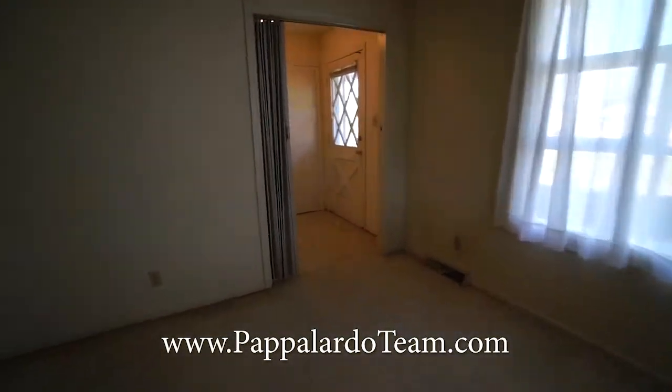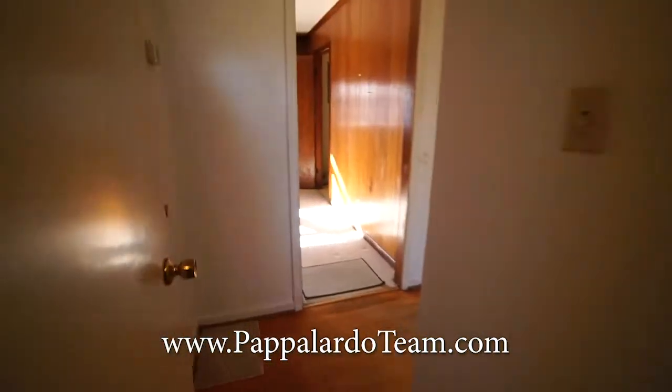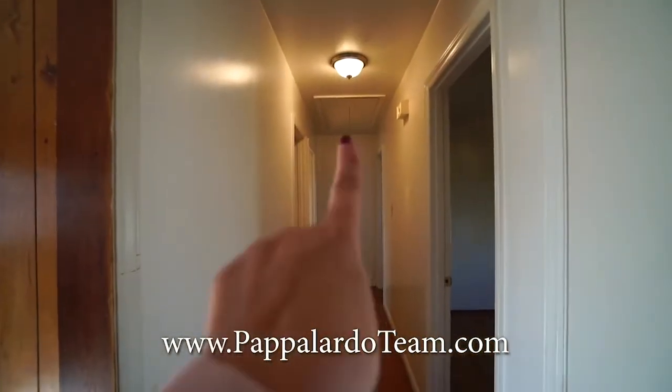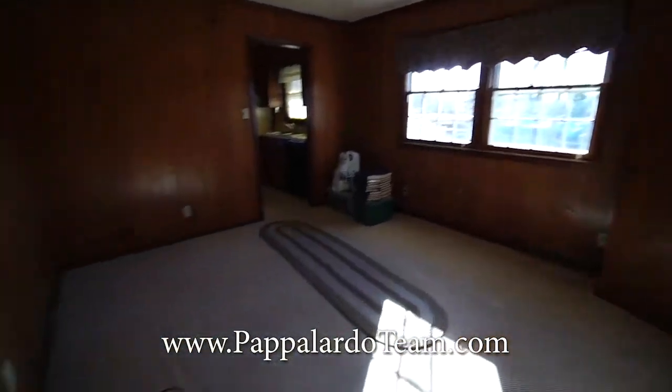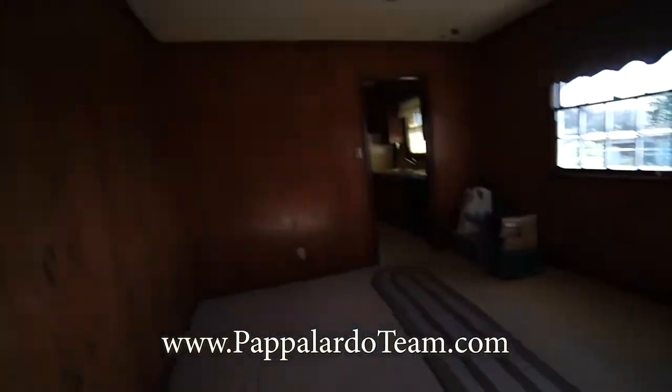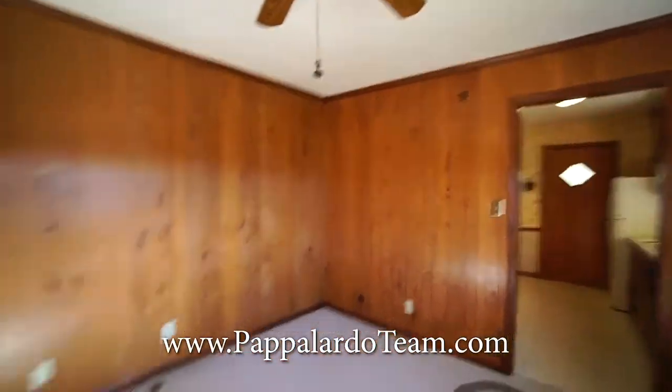We've got carpet in here. We've got mechanicals in this closet. Down there is the bedrooms and the attic access right there. And then here is the family room or den. We've got paneled walls in here, a ceiling fan with a light, and some crown molding.